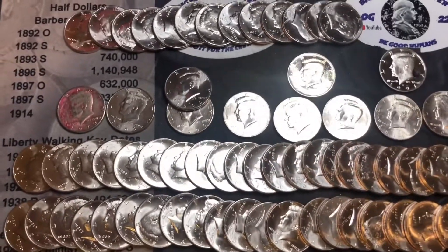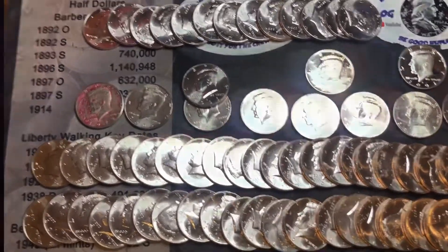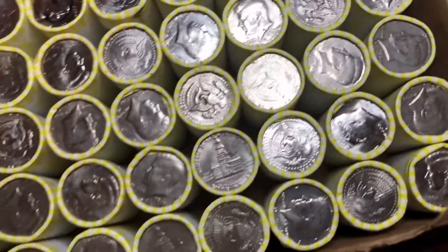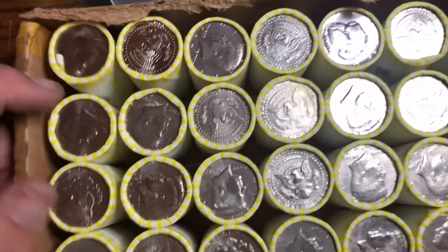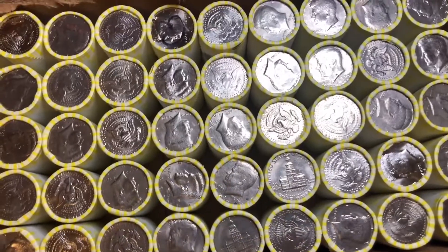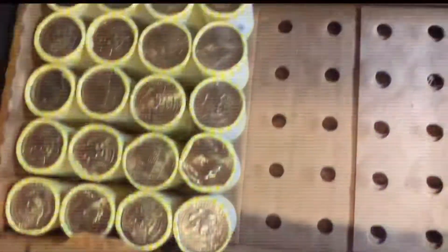We'll see what the BofA box yields. The top finds are the two proofs. Let's see if Bank of America can beat Wells Fargo. We got the BofA box open - I don't see anything that stands out, looks like a couple NIFCs and an '18 right here. I'll flip them and check for enders.